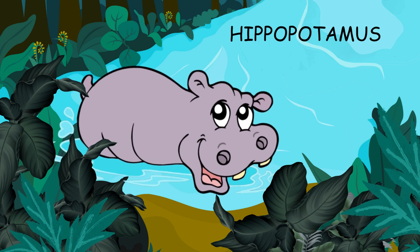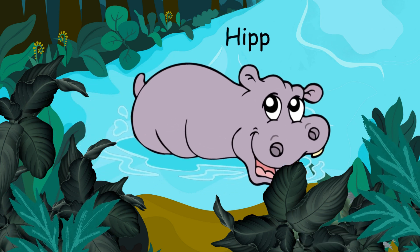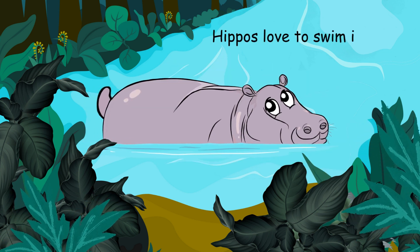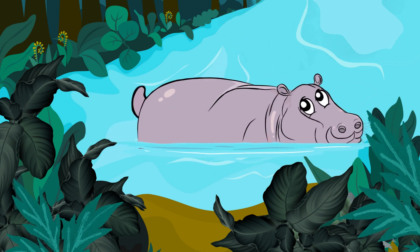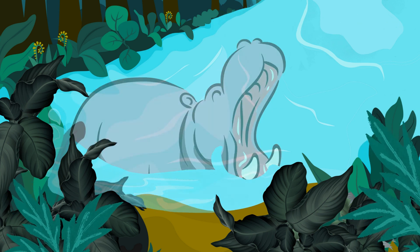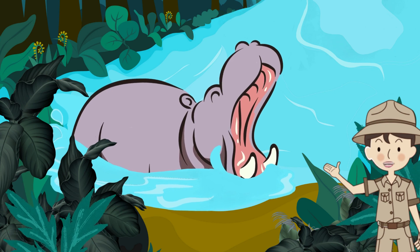And this is a hippopotamus. Hippos are huge. They love to swim in rivers. They have big mouths. Can you open your mouth wide like a hippo?